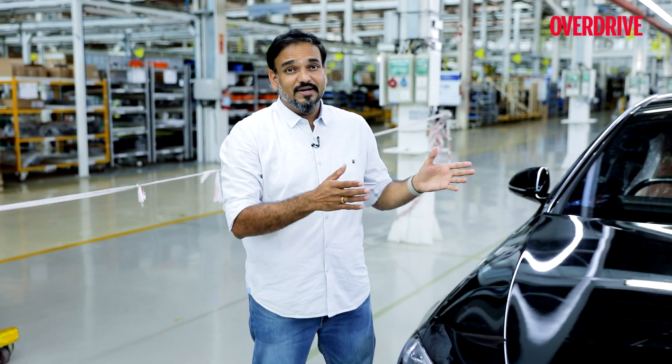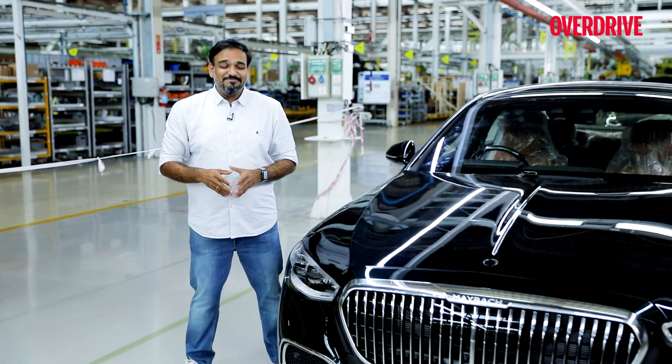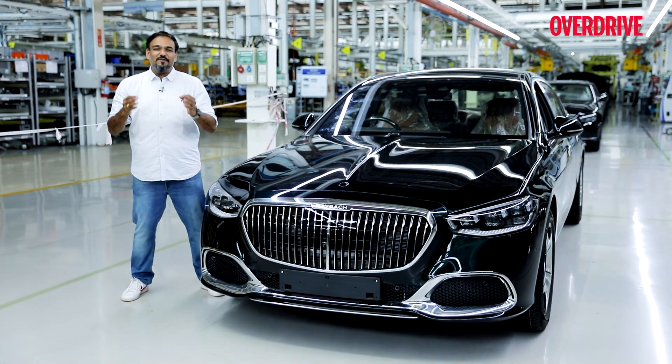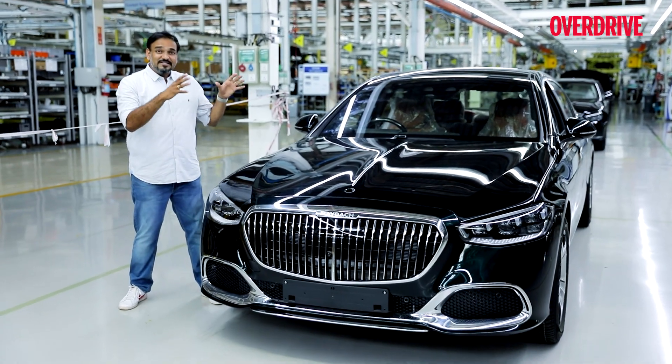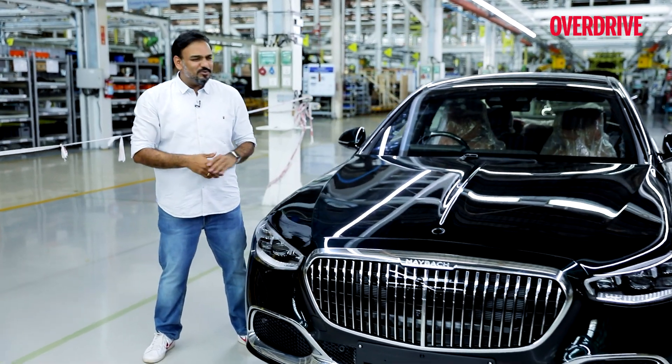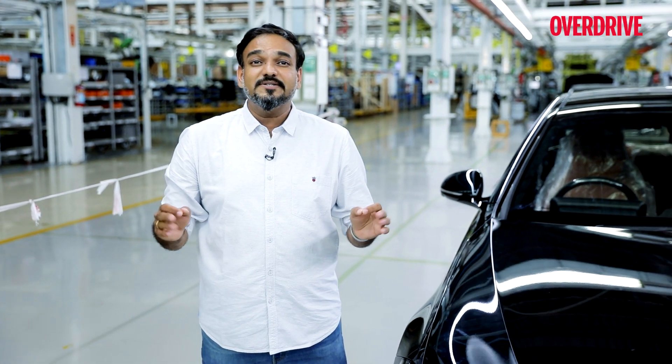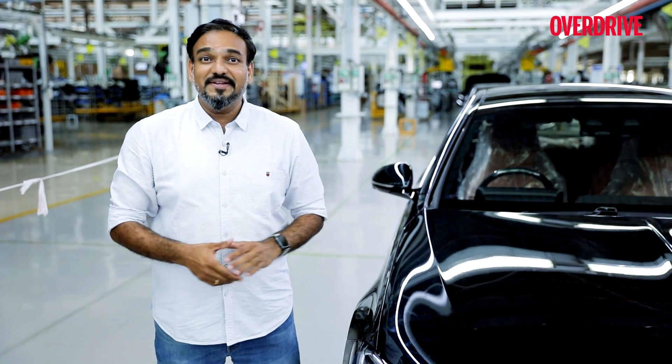So these were some of the sights and sounds of the assembly process of the Maybach. I say some because it's so detailed that it's impossible to shoot each and every bit of it. That's the level of detail that Mercedes-Benz India goes into — the integrity of making sure that the fit and finish is absolutely perfect, because this is the best variant of the best car in the world. And the bigger matter of pride: all these processes of global standards are happening right here in India.